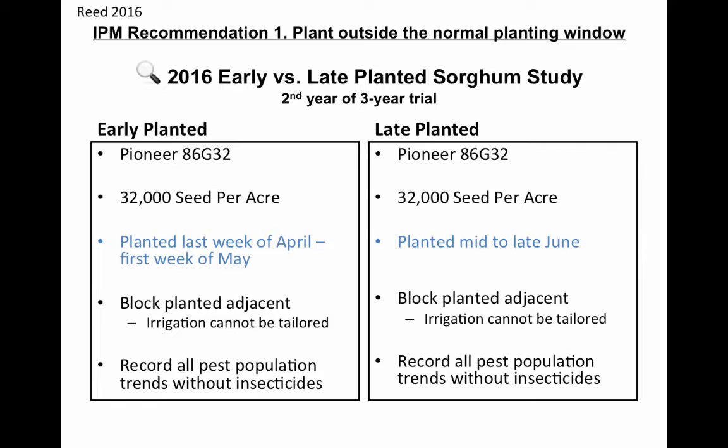When we talk about the sugarcane aphid and an IPM plan for managing them on the high plains, one of the most important things we can look at is an early planting date. In 2016 and 2014, we had an early versus late planted sorghum study. It wasn't necessarily designed for the sugarcane aphid, but it's certainly come into play as we've evaluated IPM plans for this major pest. We're using years as replications — early planted versus late planted, same sorghum variety, same planting seed per acre. The early planted was planted the last week of April or first week of May, and the late planted was the mid-June to late-June time period.